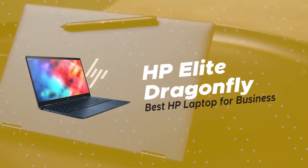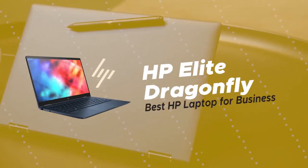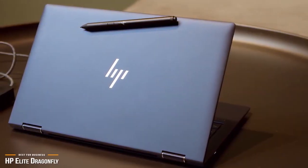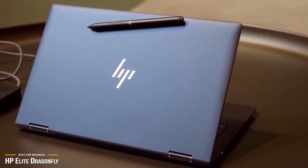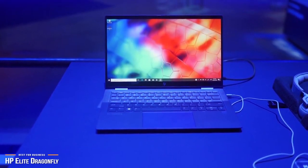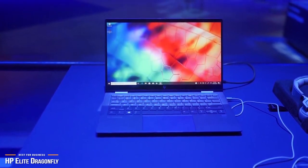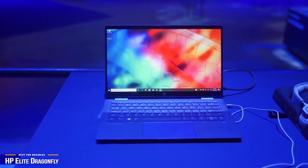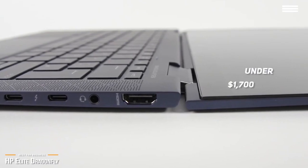Next up is the HP Elite Dragonfly, our pick for the best HP laptop for business. Laptops for professionals are not terribly exciting, as they're usually designed to get a job done. But if you're a traveling professional looking for the best HP laptop that's portable, powerful, and a thing of beauty, look no further than the HP Elite Dragonfly, available at just under $1,700.